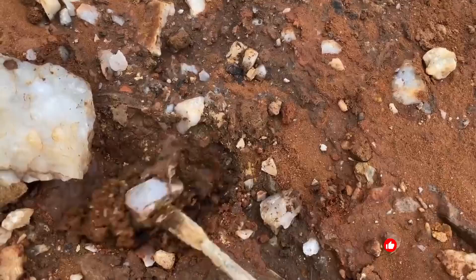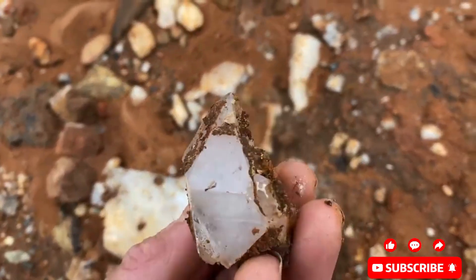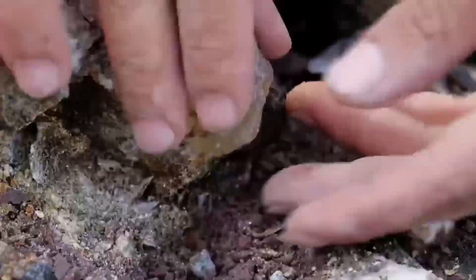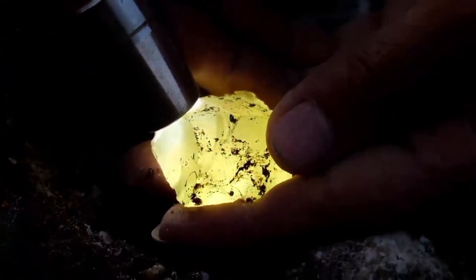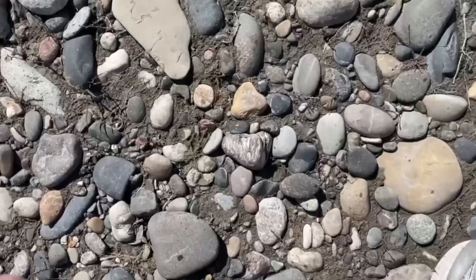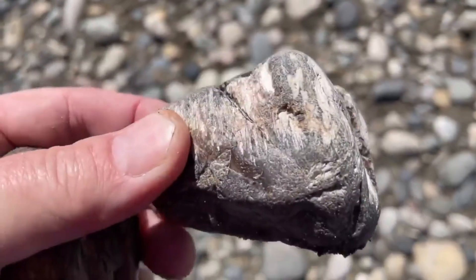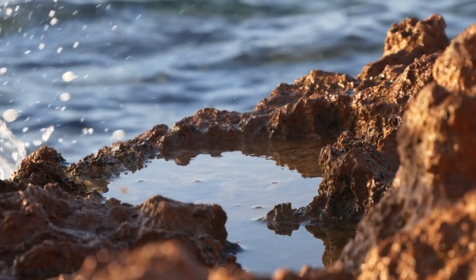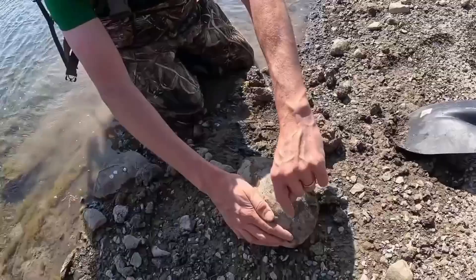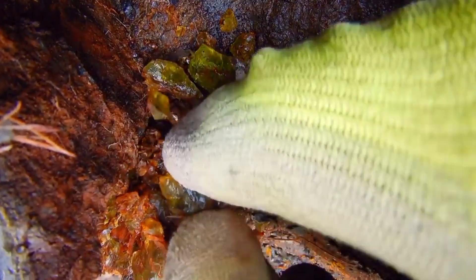Hidden gemstones rarely appear by chance. Their discovery follows subtle signs often overlooked by the untrained eye. The untold trick lies not in digging endlessly, but in learning how the Earth itself reveals what it hides. Every region carries signals — rock layers, soil textures, plant life, and even water movement can guide the careful observer. Professionals understand that these markers form a system, a language written across landscapes, pointing directly to where gems are most likely to rest.